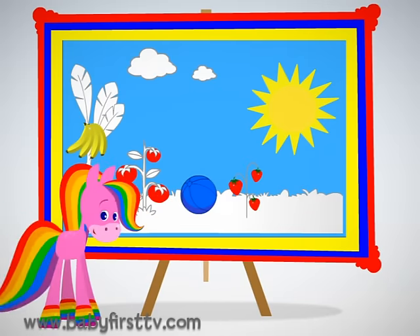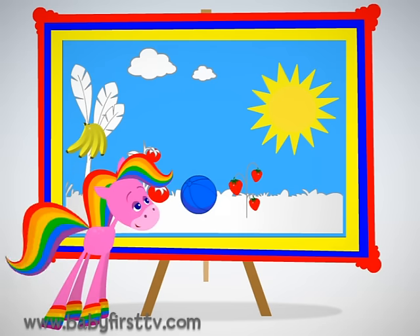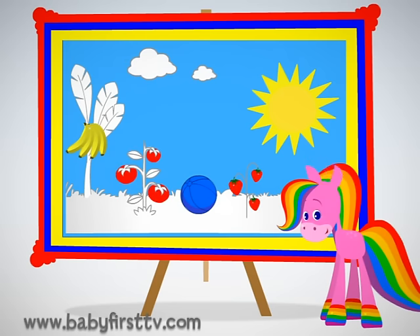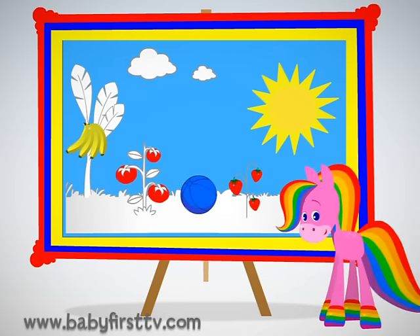I spy with my little eye red objects. That's right — red! A red strawberry and a red tomato. You're good! Let's continue.